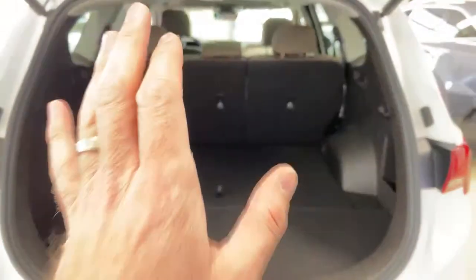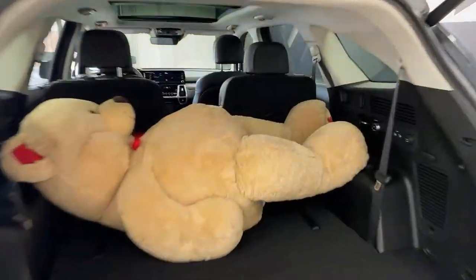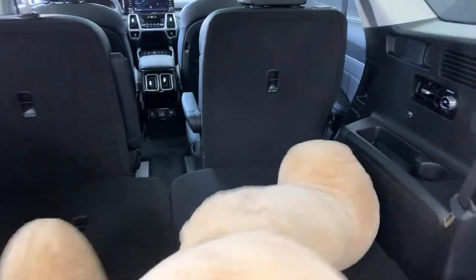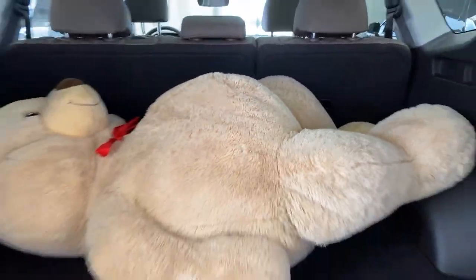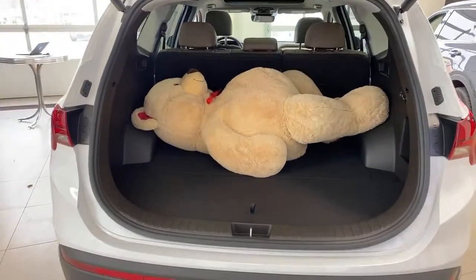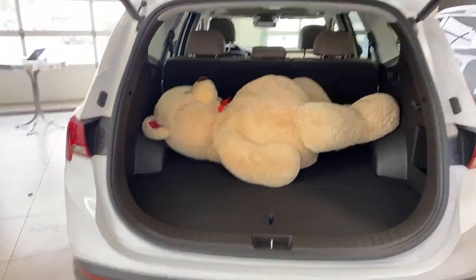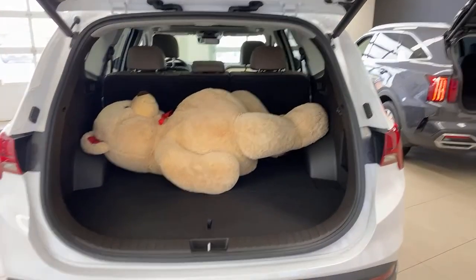Which one wins on cargo? Teddy bear test with both vehicles — they're both two teddy bear trunks. They look very similar. The Sorento might look a tiny bit larger but it might just be my eyes. Now we're going to look at the exterior lighting on both cars and then take your questions.